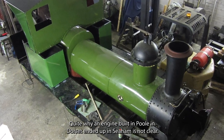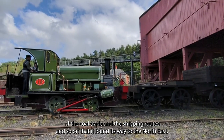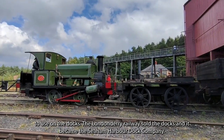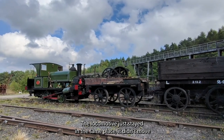Quite why an engine built in Poole in Dorset ended up in Seaham is not entirely clear, but it's possible that through the coal trade and shipping routes it found its way to the northeast. It was originally supplied to the Londonderry Railway for use at the docks. The Londonderry Railway sold the docks, which became part of the Seaham Harbour Dock Company, but the locomotive just stayed in the same place and didn't move.